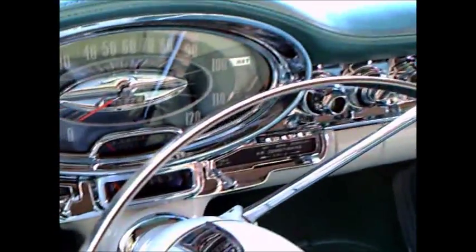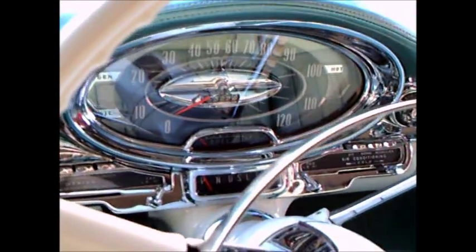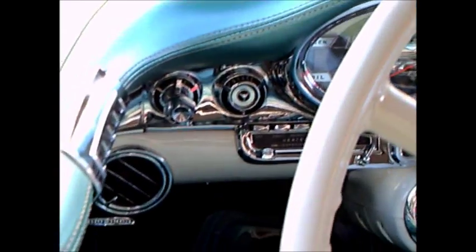Two-tone green and white interior, beautiful. Power windows — all the power equipment you would expect at the top-of-the-line Oldsmobile. Air conditioning, Hydra-Matic of course, and a very large speedometer.